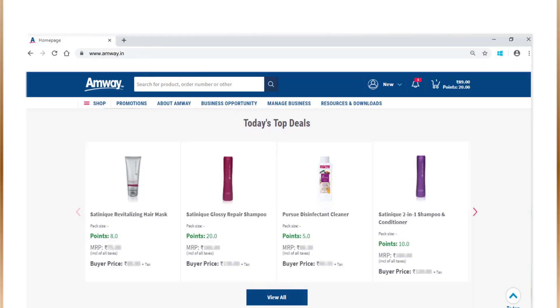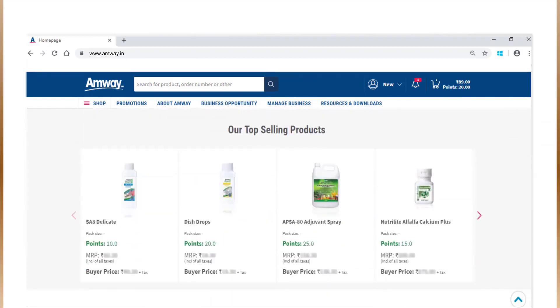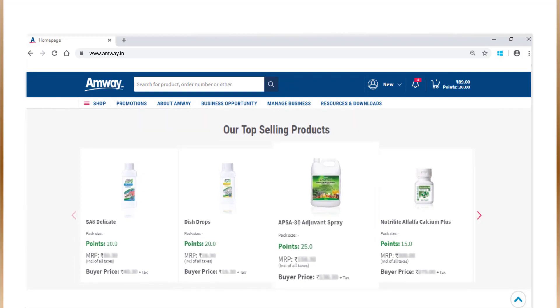The website also features a new section called Top Deals which flashes all the current promos and offers for you to choose. The top selling products will help you promote the most popular products to your customers.